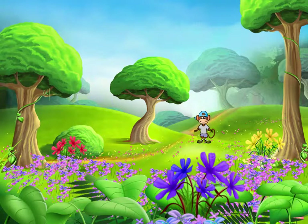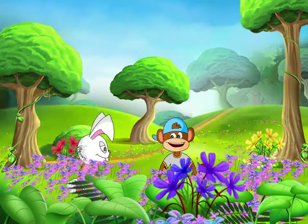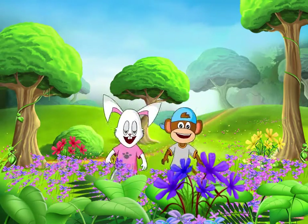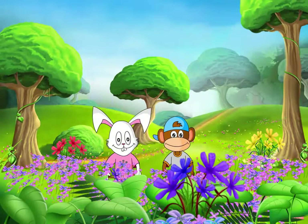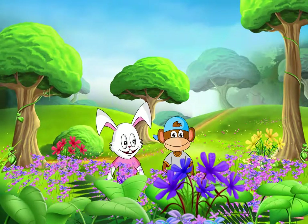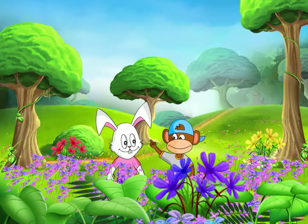All around the forest ground there's flowers everywhere. There's pink, yellow and purple too. Here's one for you. Thank you, Chimple! I love flowers. They look beautiful and they smell so sweet. I have a picture book of flowers. Would you like to see it?